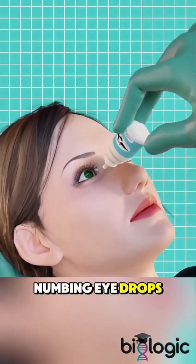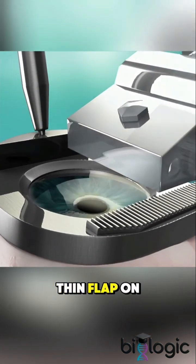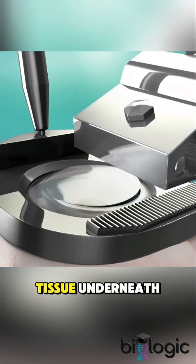It starts with numbing eye drops to keep you comfortable. Then, the surgeon uses a special tool or femtosecond laser to create a thin flap on the cornea, the clear front part of the eye. This flap is gently lifted, exposing the corneal tissue underneath.